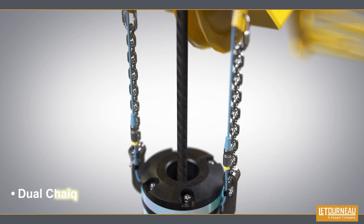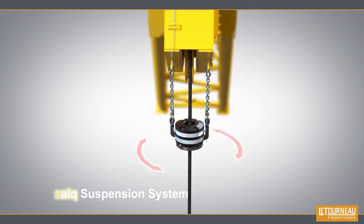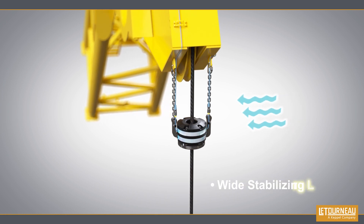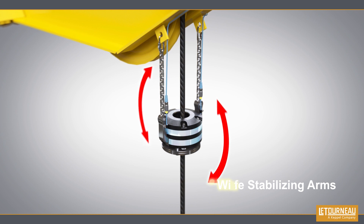The dual chain suspension system ensures that the A2B assembly is highly resistant to spinning and prevents it from being dragged up by the wire rope. Its wide stabilizing arms counter high winds, pitch, and roll motions.